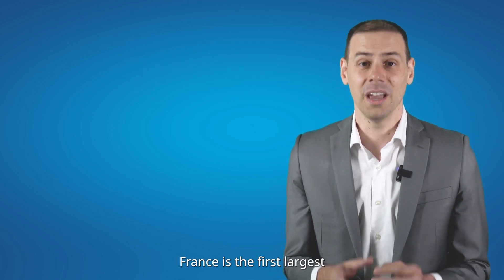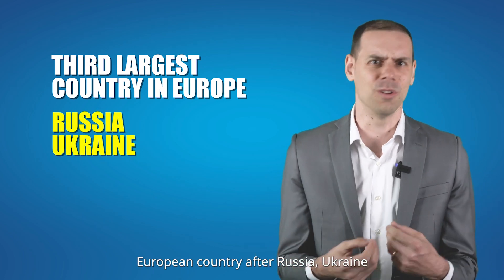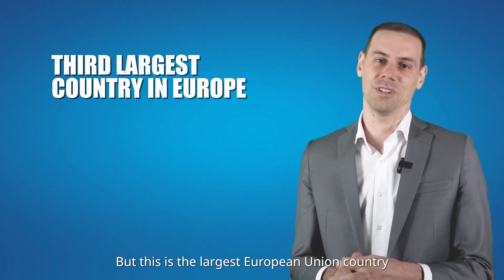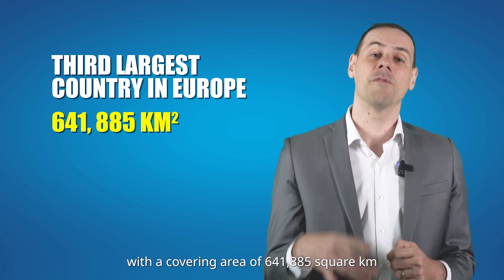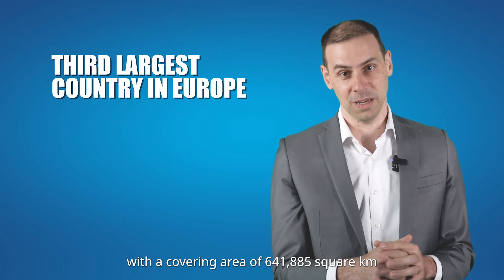France is the third largest European country after Russia and Ukraine, but it's the largest European Union country, covering an area of 641,885 square kilometers.